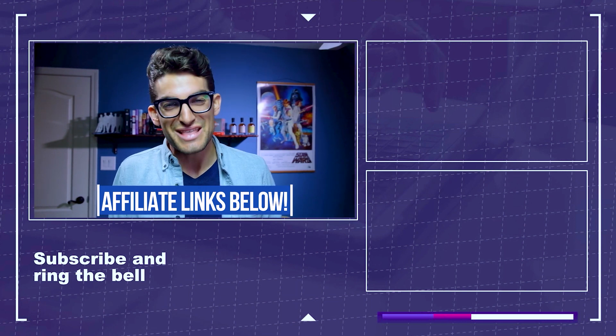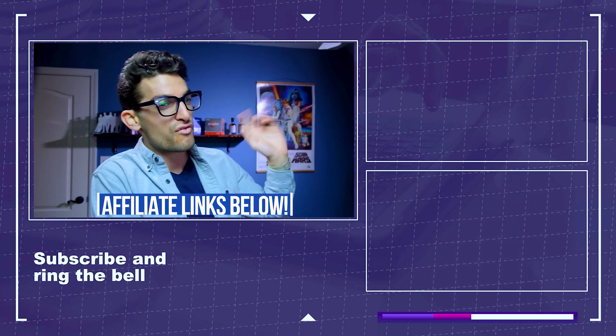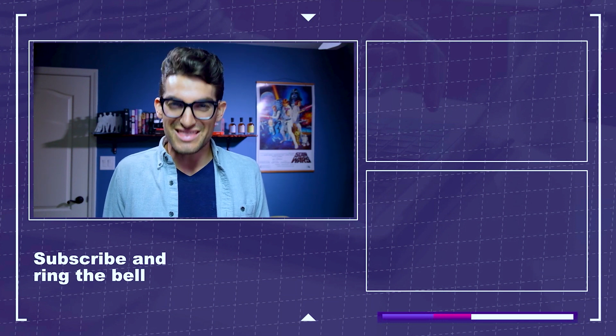If you want more videos just like this, you can click or tap the screen over here. Otherwise, keep editing, keep designing, keep creating. I'm Benji Kaiser, and I'll see you here in the next video.